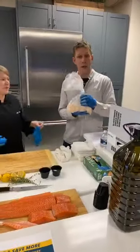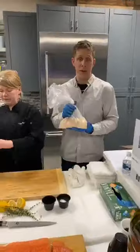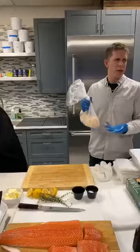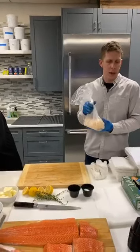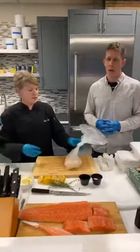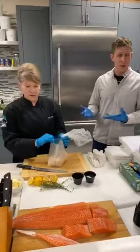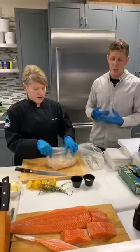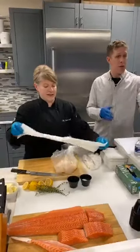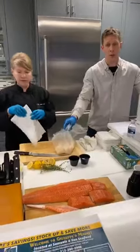Scallops. We sell a lot of scallops. We have 10-20 count scallops — like shrimp, that means 10 to 20 scallops come per pound, so that's a large scallop. These are dry, fresh scallops caught off New Jersey or Massachusetts. They're easy to cook, just so delicious, and always impressive. You'll get two pounds with this family pack number two — two pounds of 10-20 scallops.